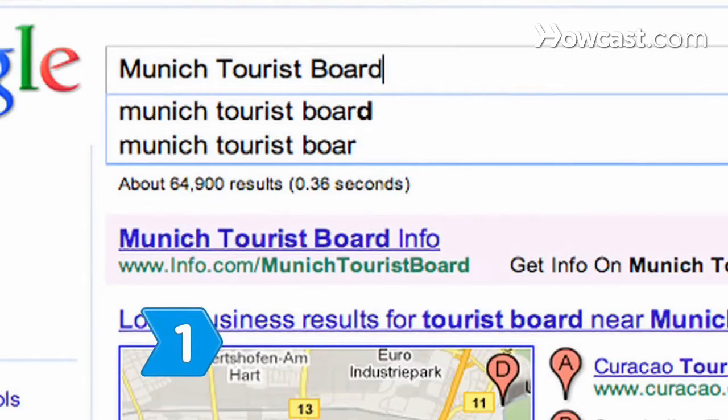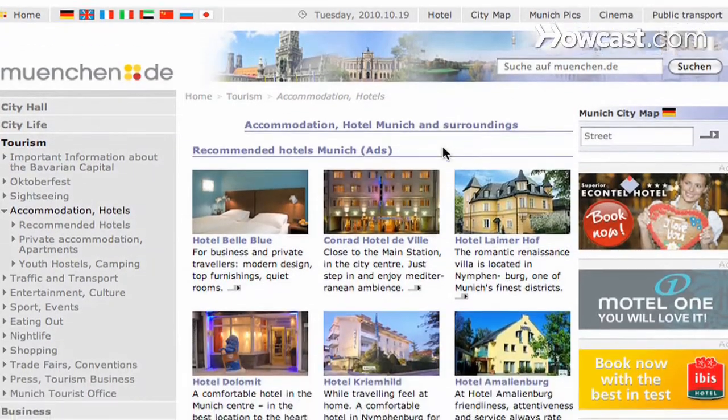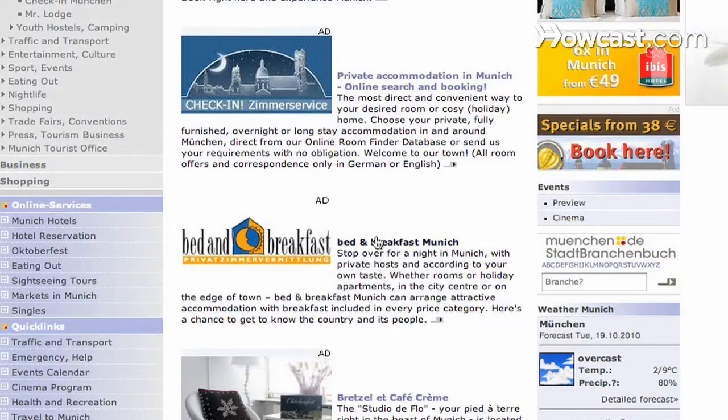Step 1. Search the Munich Tourist Board's hotel database. Search results range from four-star hotels to simple bed-and-breakfast accommodations.